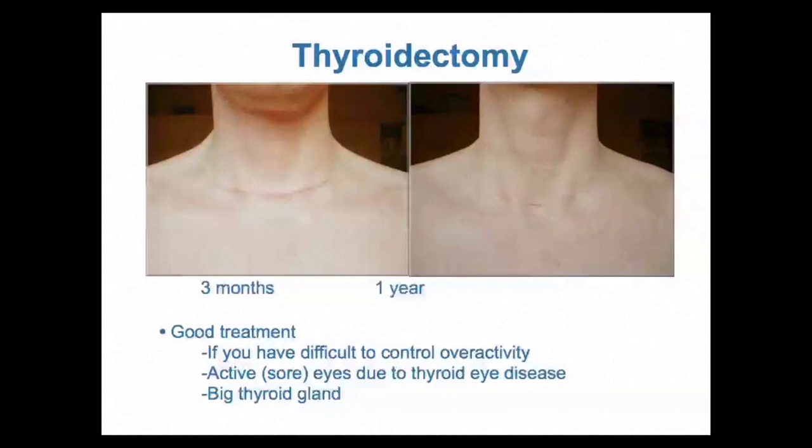Thyroidectomy is a particularly good treatment if you have a really big thyroid gland, or if you have difficult-to-control thyroid overactivity — for instance, if thyroid tests don't normalise with 40mg of carbimazole. If you have active thyroid eye disease with sore eyes, thyroidectomy becomes preferable to radioiodine, which is not a good idea in that situation.